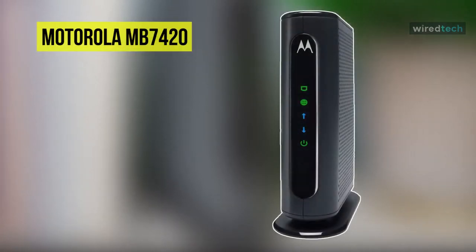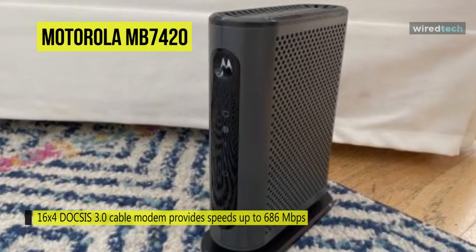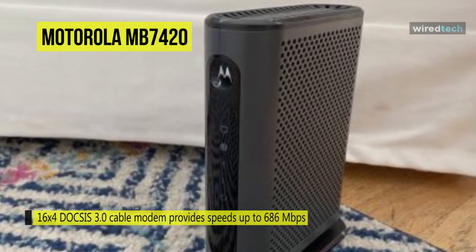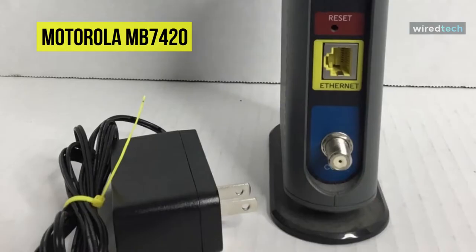Let's begin with the Motorola MB7420. This Motorola MB7420 comes supporting DOCSIS 3.0 data transfers and provides compatibility and easy installation with almost any computer, wired and wireless routers, HD TVs, and other Ethernet cable devices. It features speeds of up to 686 Mbps downstream and 123 Mbps upstream with the bonding of up to 8 channels downstream and 4 channels upstream.